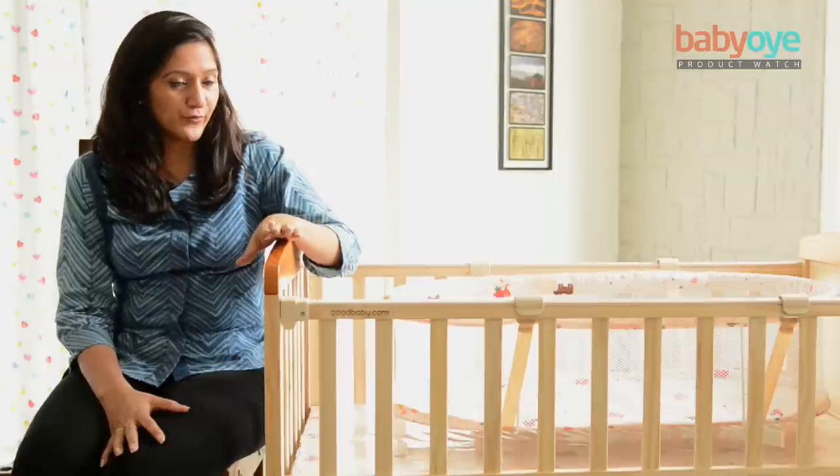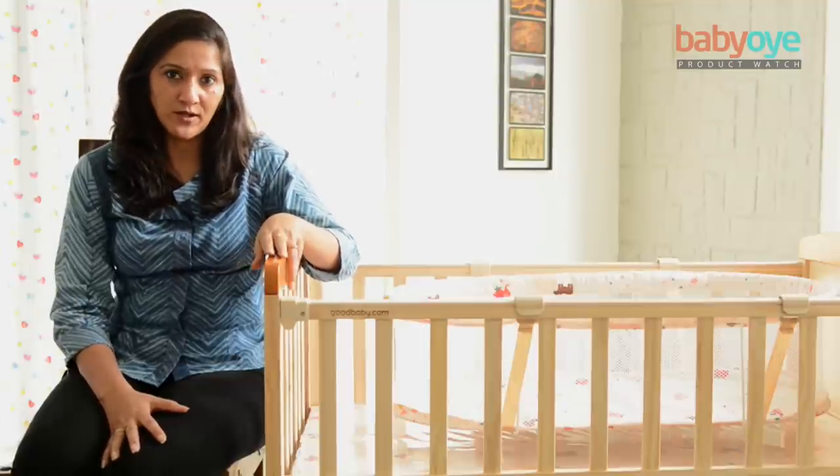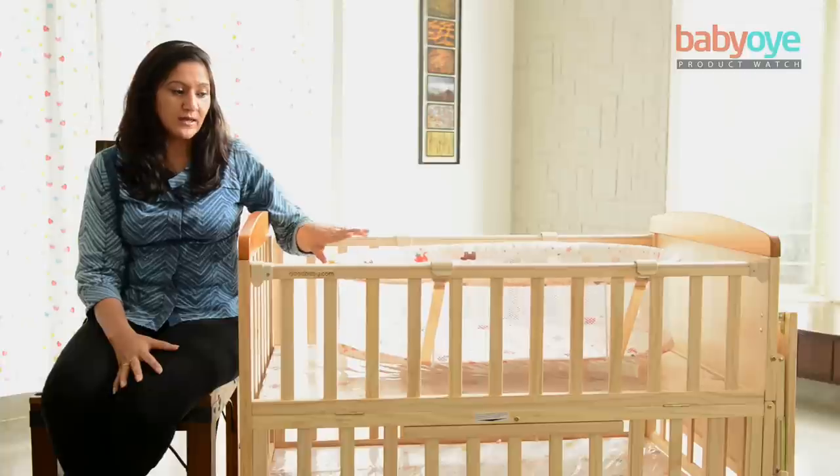For all this, I want to review this product from BabyOA. It's a wooden baby cot. It comes with a cradle to put your infants in, with a nice gentle rocking motion. It is removable.